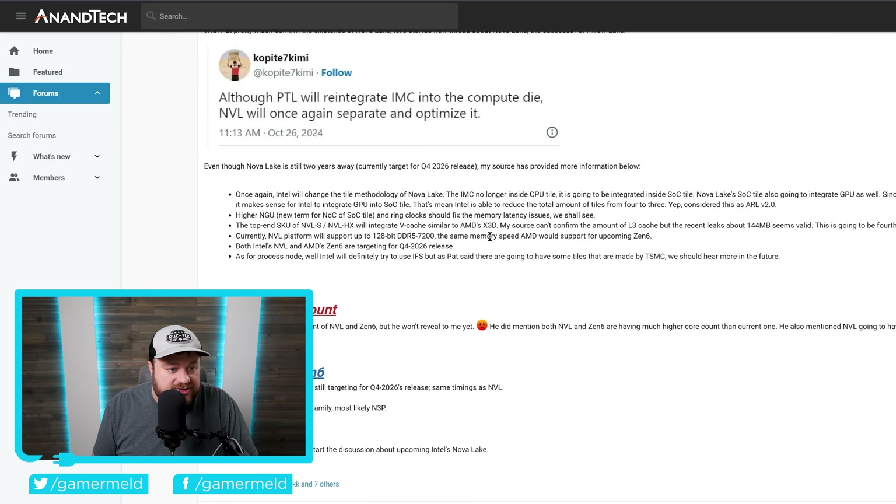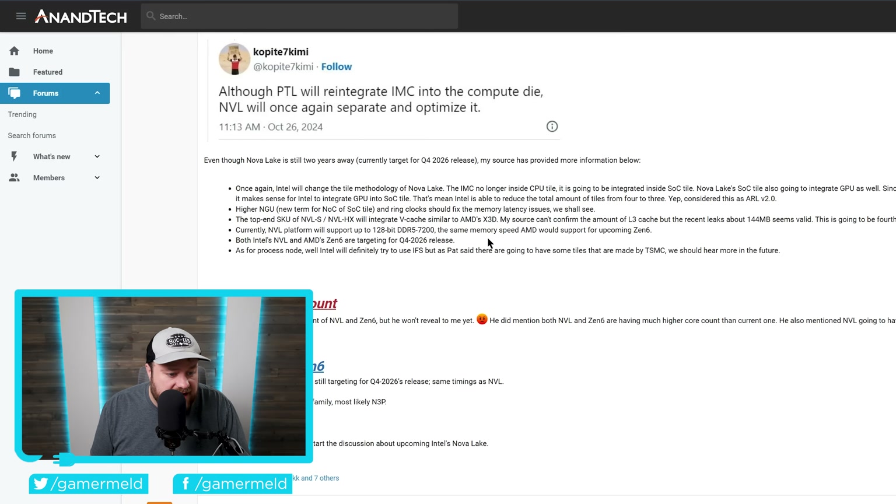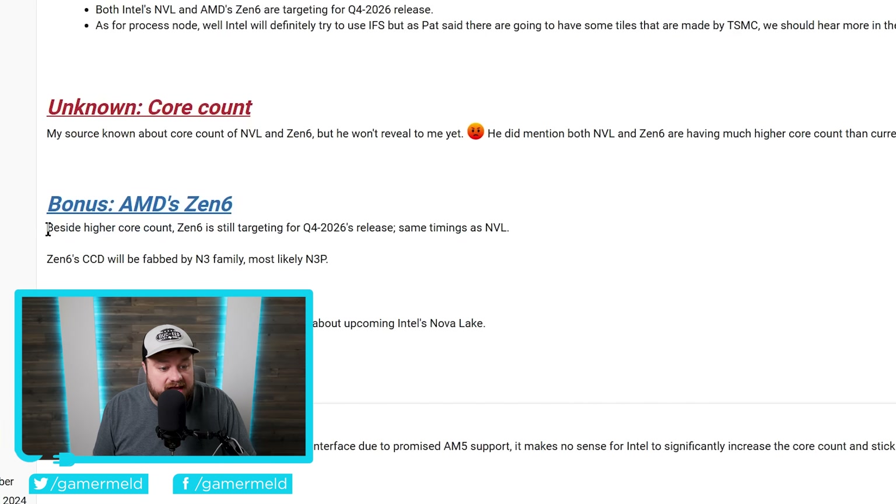This was recently reiterated on the AnandTech forums by a leaker, noting higher core count. They're also talking about the release timing, but I have gone over that in a recent video. Simply put, AMD's Zen 6 Ryzen 10,000 could finally include more cores.